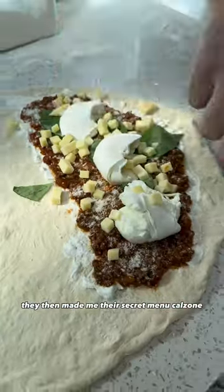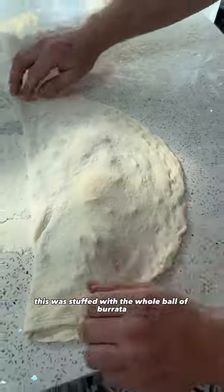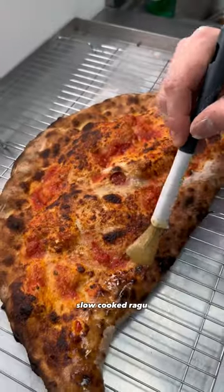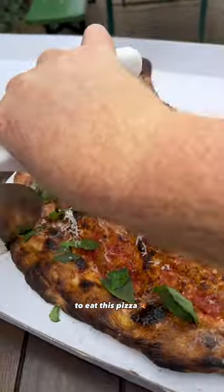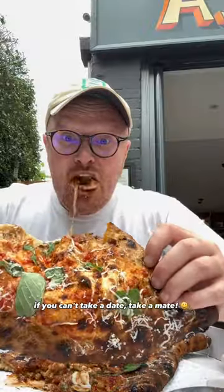They then made me their secret menu calzone. This was stuffed with a whole ball of burrata and a slow-cooked ragu — and it was the best calzone I've ever had in my life. My friend has travelled four times in the last month to eat this pizza because it is that good. If you can't take a date, come eat and enjoy.